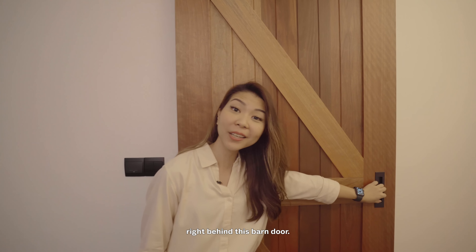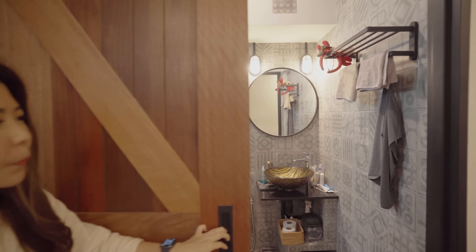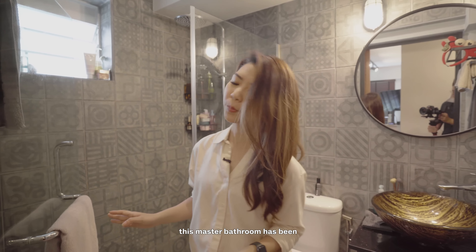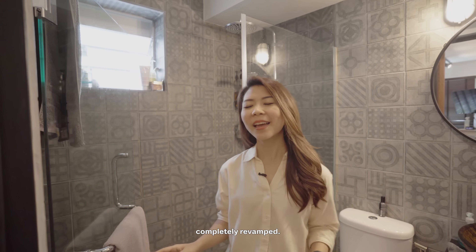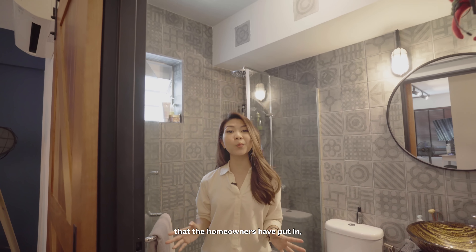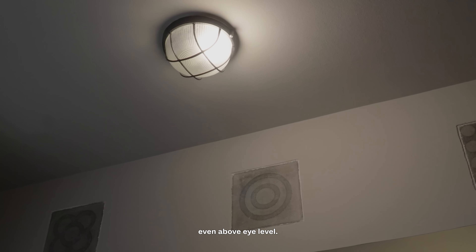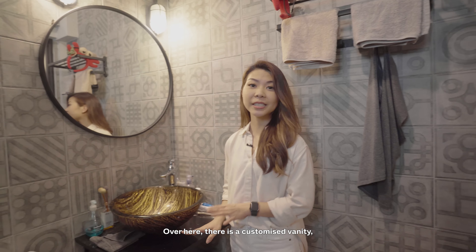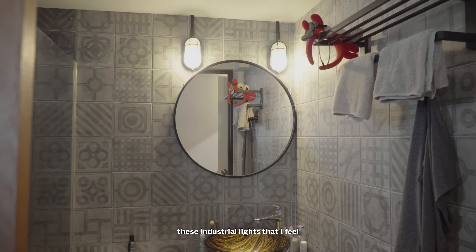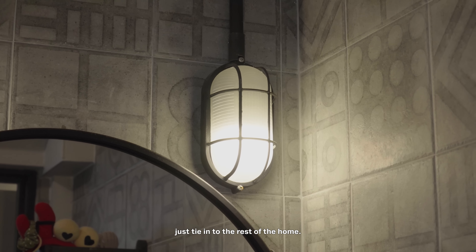On this end, we have the master bathroom right behind this barn door. Unlike the common bathroom, this master bathroom has been completely revamped and I do like the grey pattern tiles. What I also enjoy are the little details that the homeowners have put in even above eye level — there is a customized vanity and right above it are industrial lights that tie into the rest of the home.